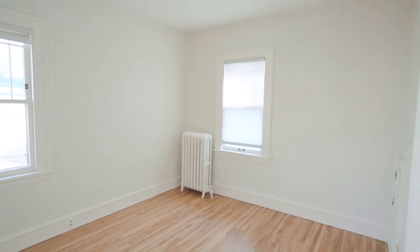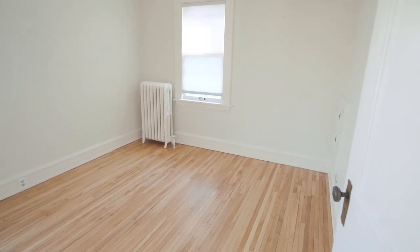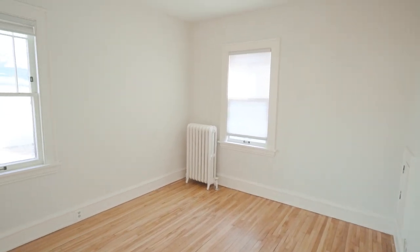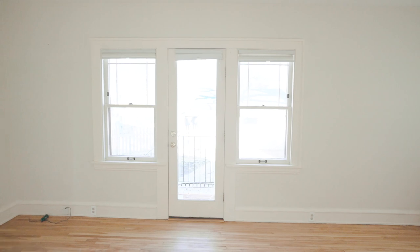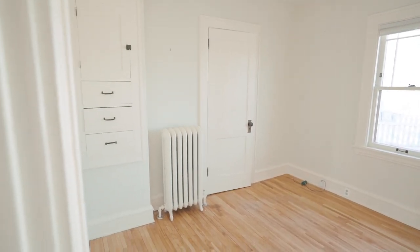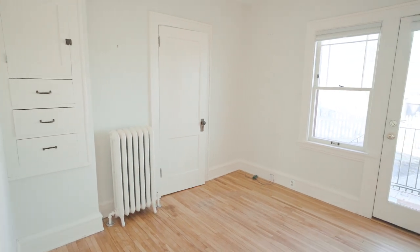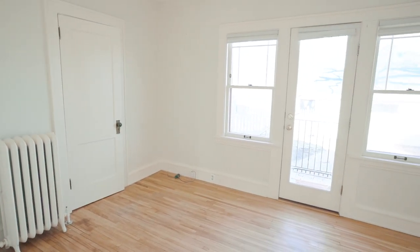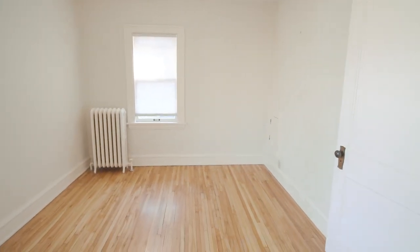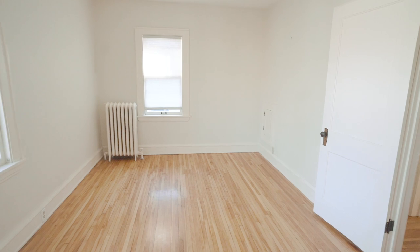And this is our first floor bedroom. This house actually has four bedrooms technically, and this is considered one of them. We might actually make this sort of an office slash guest room, just so that when I'm working at home during the day I can be on the first floor, plus it's a nice space for guests to stay over.